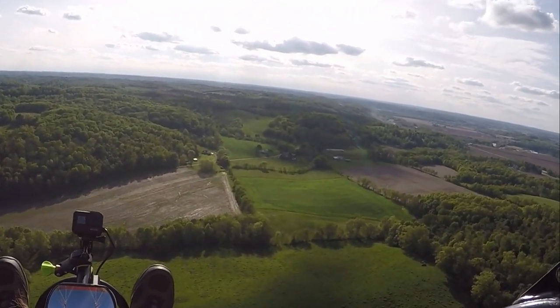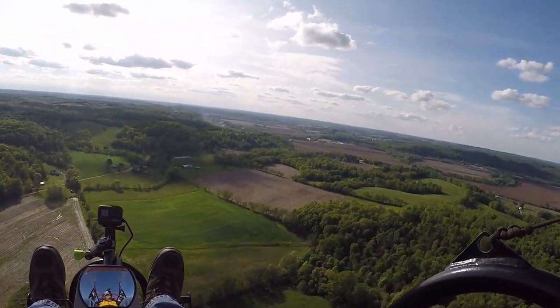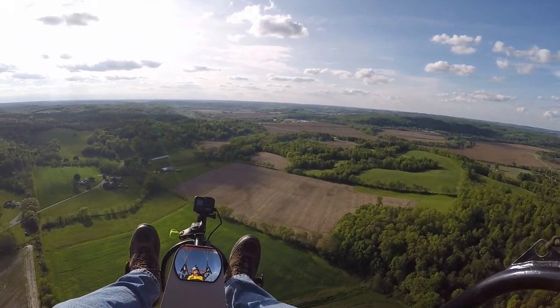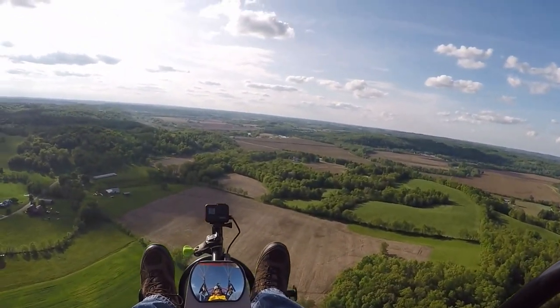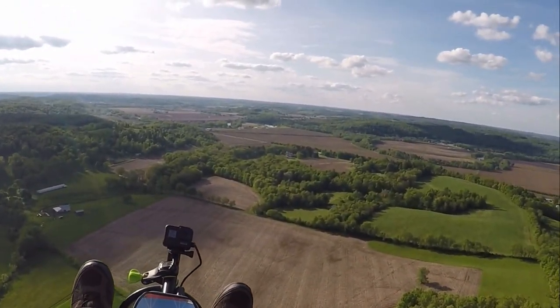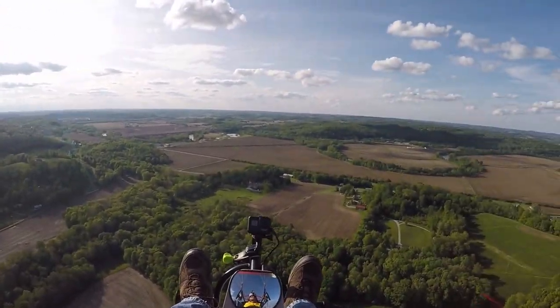Trims are about three on this Dudek Universal 34-meter and I'm probably about 75-80 percent weight on it, if not a little bit more — depends on how much barbecue I eat the day before. Been flying for about 23 minutes.